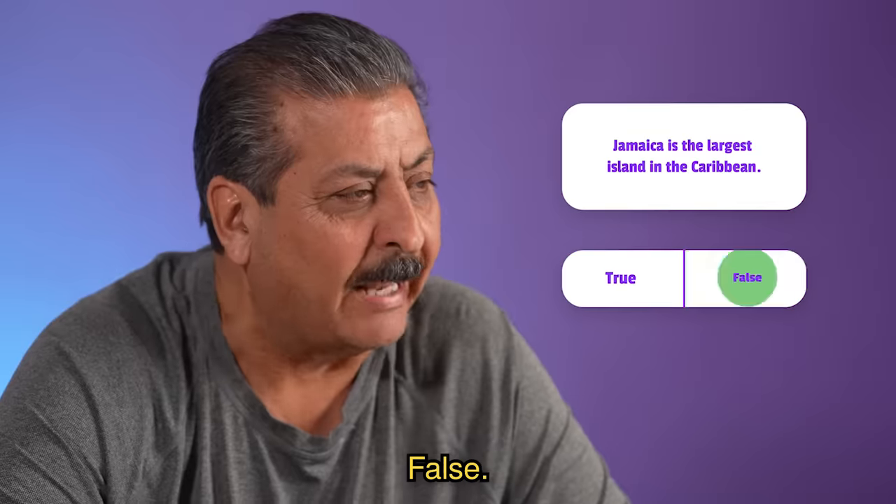True or false, Jamaica is the largest island in the Caribbean. True. Es falso. Falso.